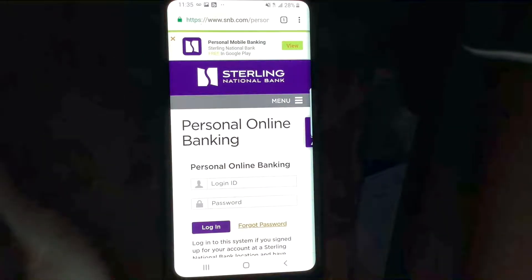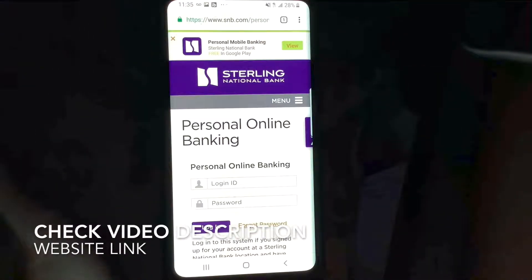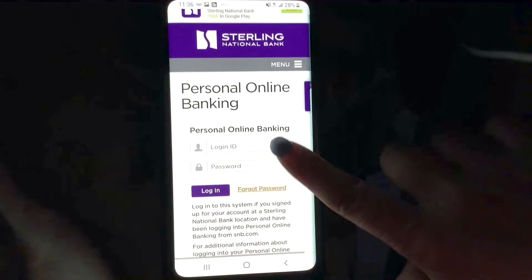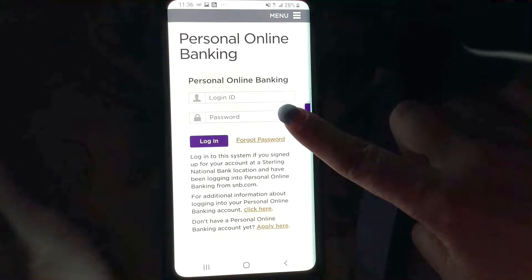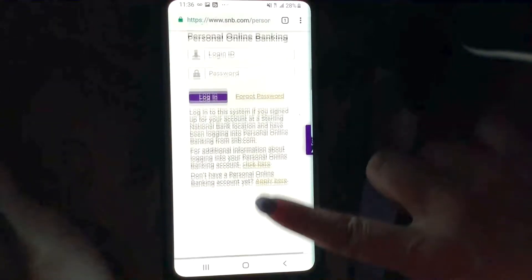If you guys look up in the description, that is the link to the Sterling National Bank mobile website. Here we are at personal online banking — very simple to log in. You type in your login ID and your password and then hit login.